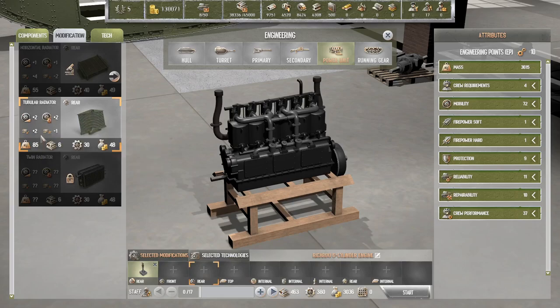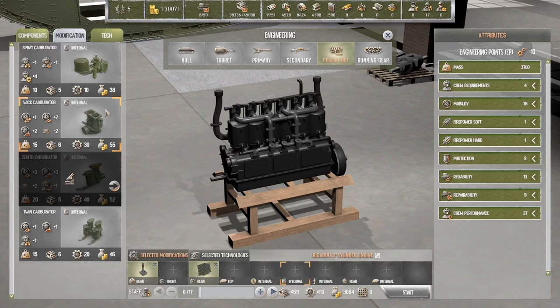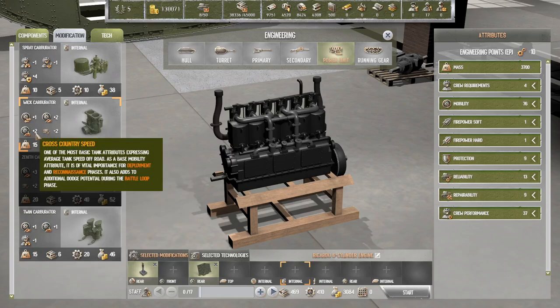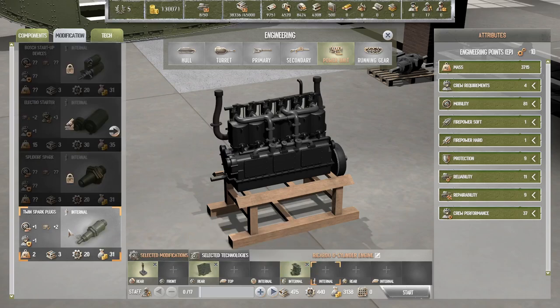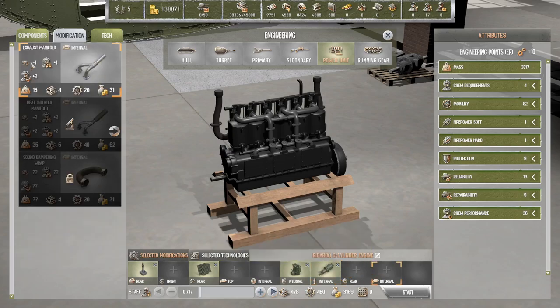Tubular radiator — plus six minus one, so plus five overall, that seems pretty good. The wick carburetor and the twin carburetor: one is plus one minus one, this one is plus five minus two — definitely take that. Twin spark plugs — I don't know if we already had that. The exhaust manifold — seems like a good thing. Four days — let's do it. I have no idea if what I'm doing is right.